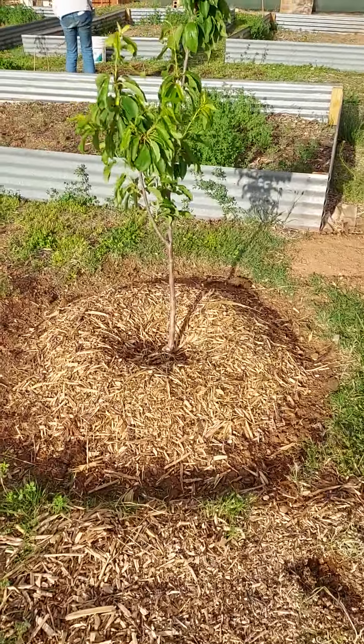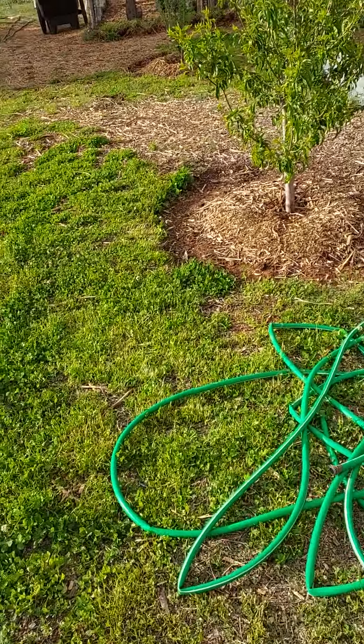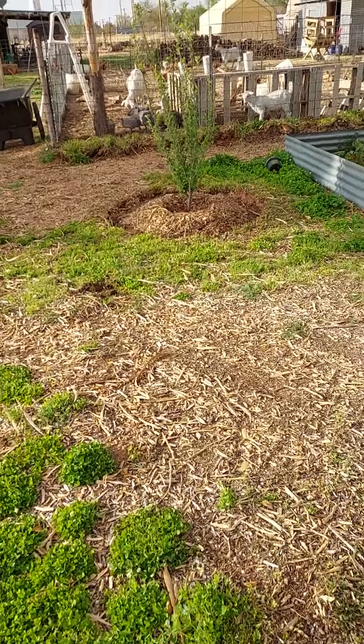All the trees are doing really well. We've got the cherry tree, the nectarine tree, and the plum tree.